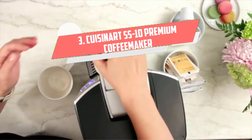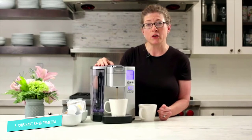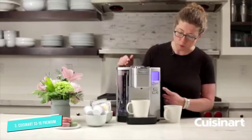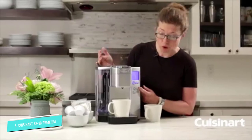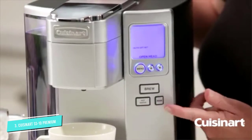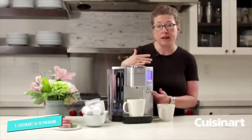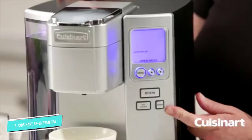Number 3: Cuisinart SS10 Premium Single Serve Coffee Maker. Making coffee for one? The Cuisinart Premium Single Serve Coffee Maker is the ideal solution for those who live alone, as it makes single cups of coffee in minutes. This machine boasts a 72-ounce reservoir, and you can make five different beverage sizes, ranging from 4 to 12 ounces. It's fully programmable, and it comes with a reusable filter cup so you don't have to rely on K-cups — though you can use those in it as well. According to reviewers, this single-serve coffee maker is an unbeatable value and more versatile than a Keurig. Many say it's fast and makes a great cup of coffee, and you can't beat the auto-on-off feature, which can save you precious time in the morning.